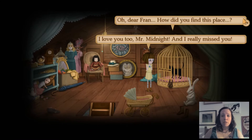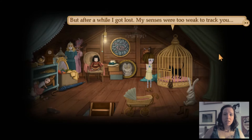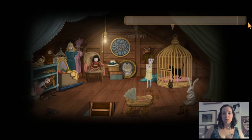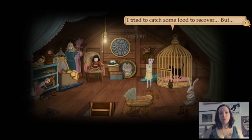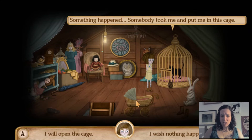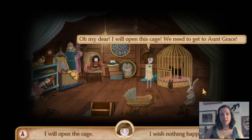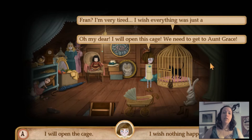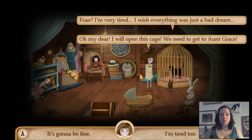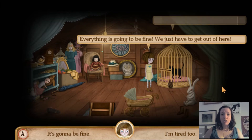Oh dear Fran, how did you find this place? After those people took you away in the woods, I tried to follow them. But after a while I got lost — my senses were too weak to track you. I tried to catch some food to recover, but something happened. Somebody took me and put me in this cage. Oh my dear, I'll open this cage — we need to get to Aunt Grace. Fran, I'm very tired. I wish everything was just a bad dream. Everything's going to be fine — we just have to get out of here.